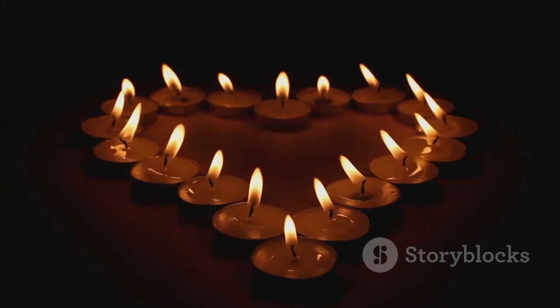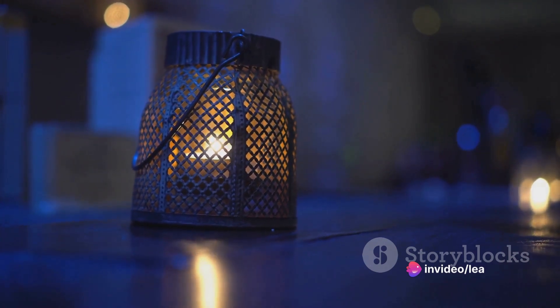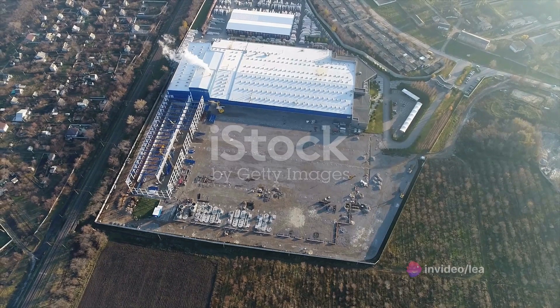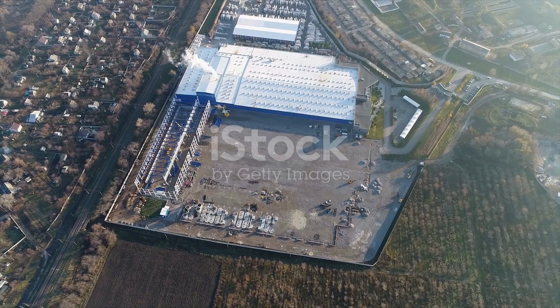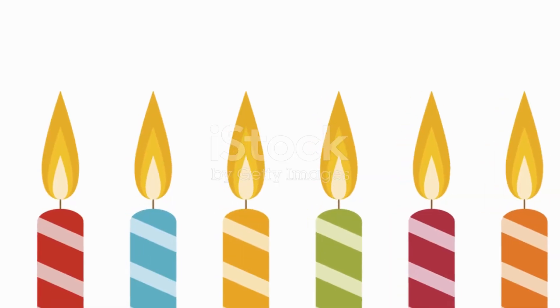And let's not forget about the visual appeal. A candle warmer lamp casts a gentle, soothing glow, creating an atmosphere of warmth and coziness. It's a versatile piece of decor that can tie a room together, whether it's your living room, bedroom, or even your home office.